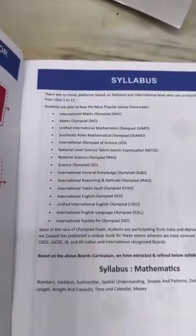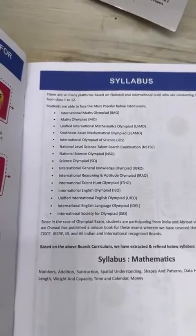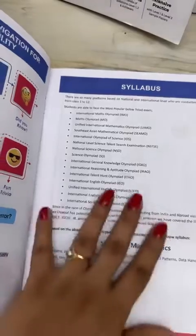Now, if you see what syllabus is covered, this book covers the syllabus for all of these Olympiads — IMO and all the other ones. Till the end you will see that International Society for Olympiads (ISO) is also covered.